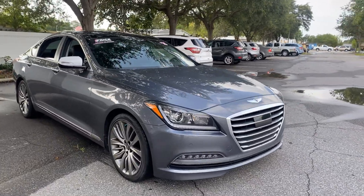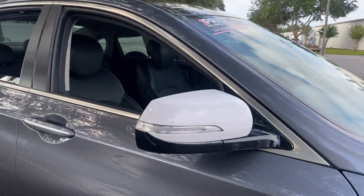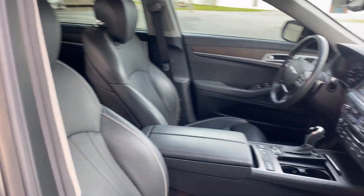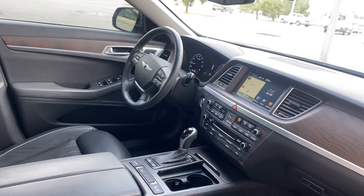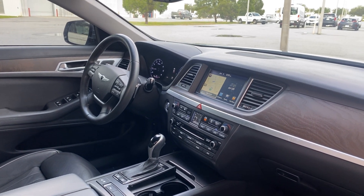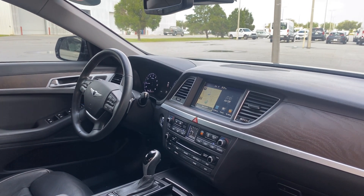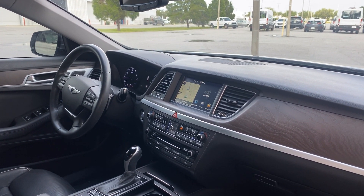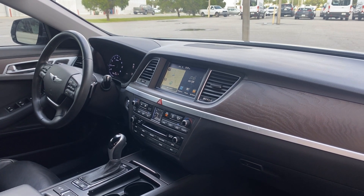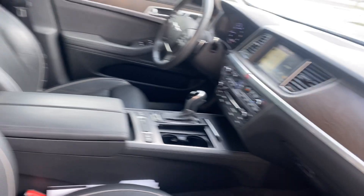This is a 2015 Hyundai Genesis, gray over black leather interior, dual power seats, memory seating on the driver's side, power windows, locks and mirrors, leather wrapped steering wheel, paddle shifters, Bluetooth for your cell phone, navigation, satellite radio, electronic climate control, heated and cold seats, push button start.